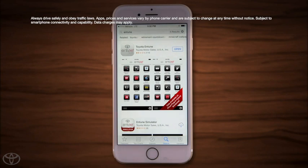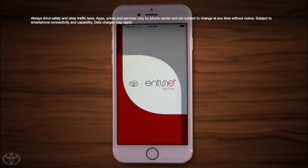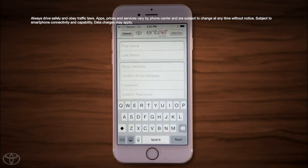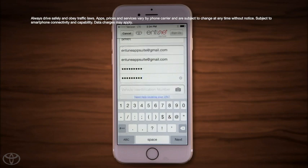Once you've downloaded the app to your smartphone, open it. To sign up, touch the Sign Up button. Then you'll need to enter the following: first and last name, email address, and create a password.